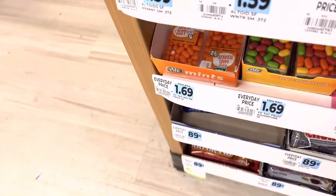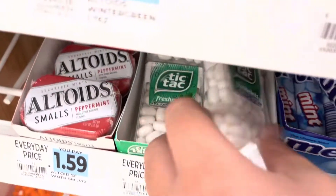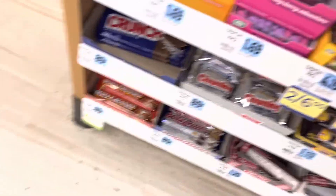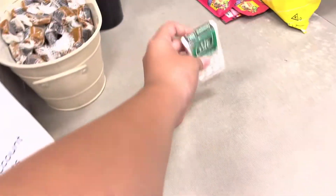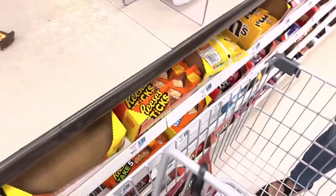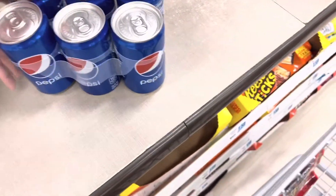Oh, Tic Tacs — I'll get the orange flavor and maybe the rainbow flavor. Oh, maybe some Freshmen to make my tea fresh, and maybe a Snickers. So I got the Tic Tacs, Snickers, Tala sticks, and also six cans of Pepsi.